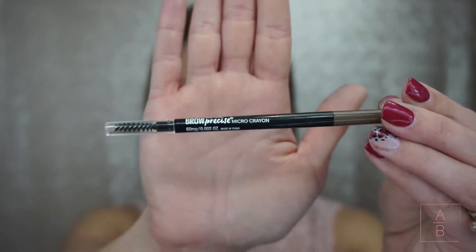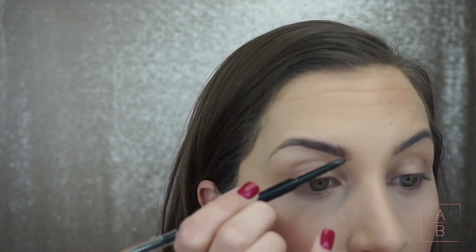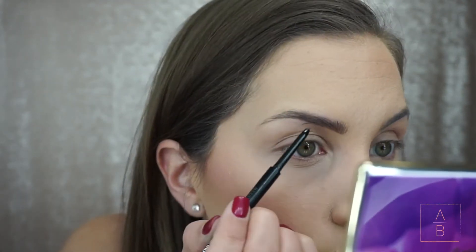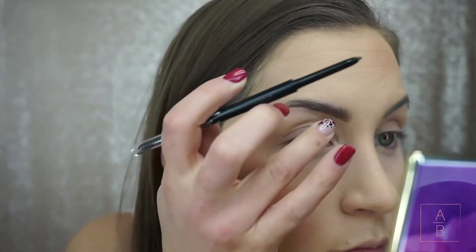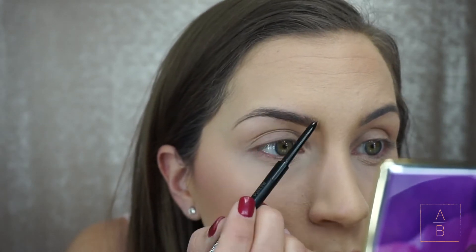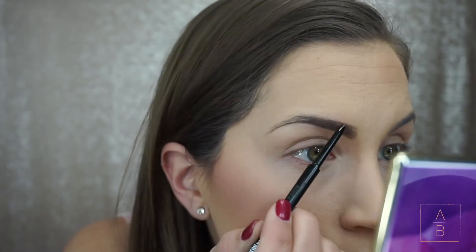Since my brows are tinted right now it doesn't take much to fill them in, so I am using a pencil. Normally I would do a gel or cream, but I'm using the Maybelline Brow Precise Micro Pencil — it's a really skinny pencil, a lot like the Anastasia Brow Wiz. It's super creamy, glides on really well, and has a spoolie on the other side. I'm using the shade Soft Brown.